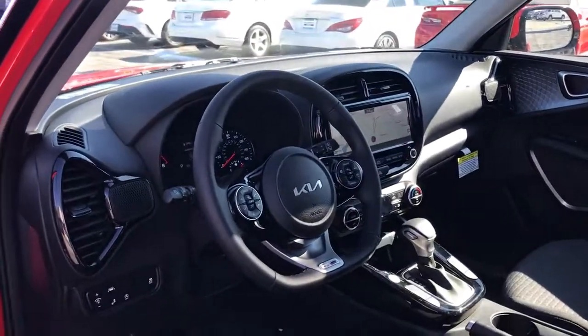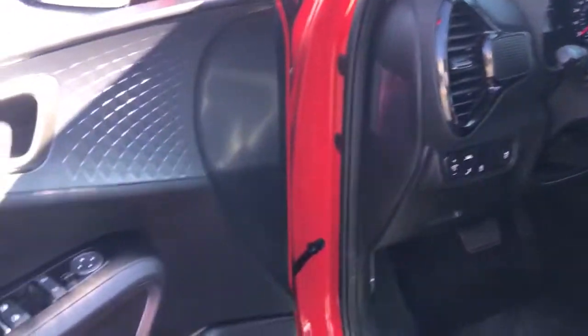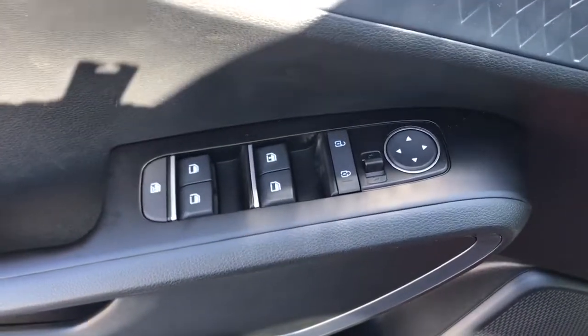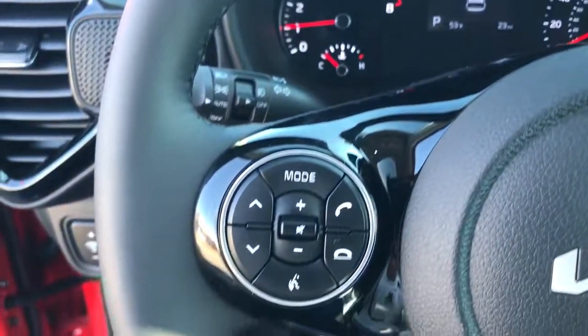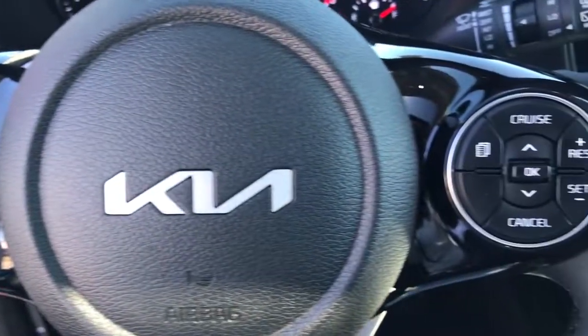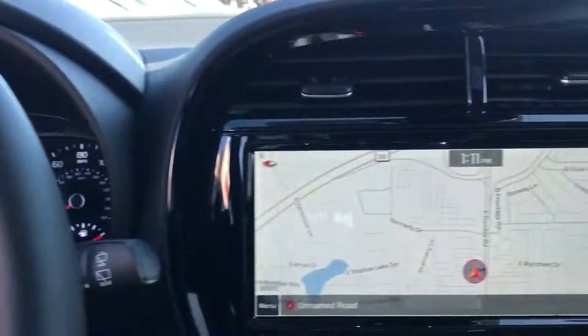The following are some of this vehicle's highlighted options: sun/moonroof, navigation system, keyless entry, fog lamps, electronic stability control, trip computer, bucket seats, wheel locks, power windows, four-wheel disc brakes.